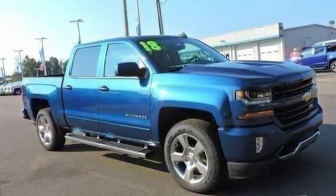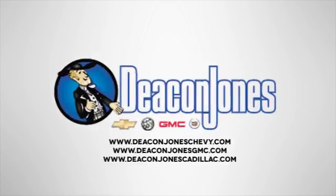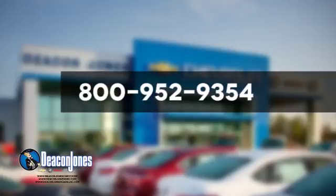Stop by Fortress Drive today. Speakin' Deakin. Are you speakin' Deakin? Visit Deakin Jones Chevrolet Buick GMC Cadillac today. Give us a call at 800-952-9354.